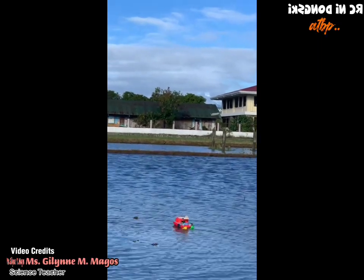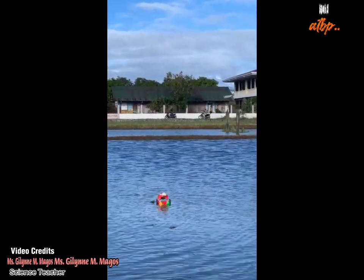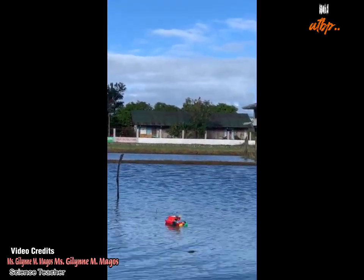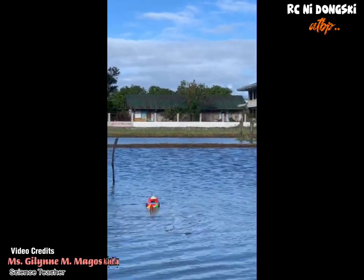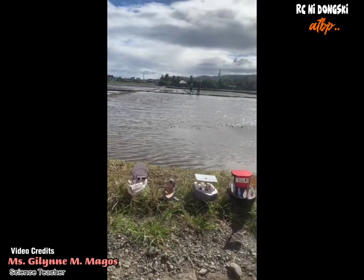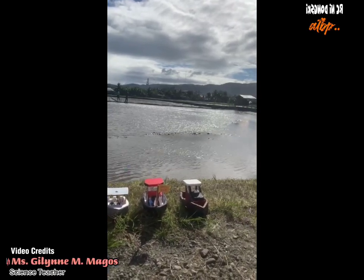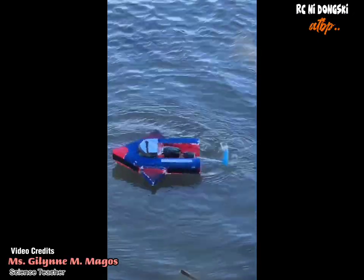Hindi naman guys diretsyo ang takbo nila, hindi tulad sa mga gawa natin na talagang diretso. Siyempre malakas yung mga ginagamit nating dinamo at yung battery mas upgraded yung gawa natin. Yung kanila halos hindi sila makagalaw gawa ng hangin — pinutulak sila ng hangin, ikot-ikot lang.